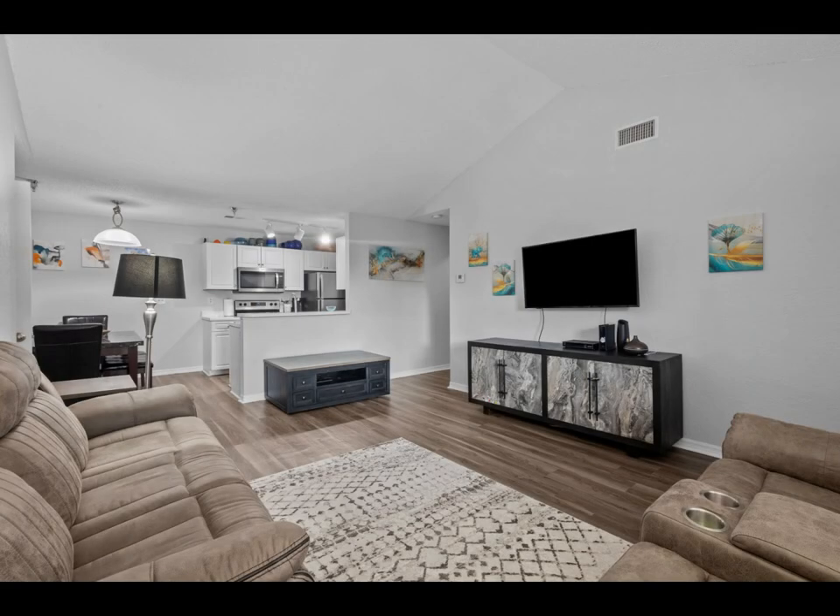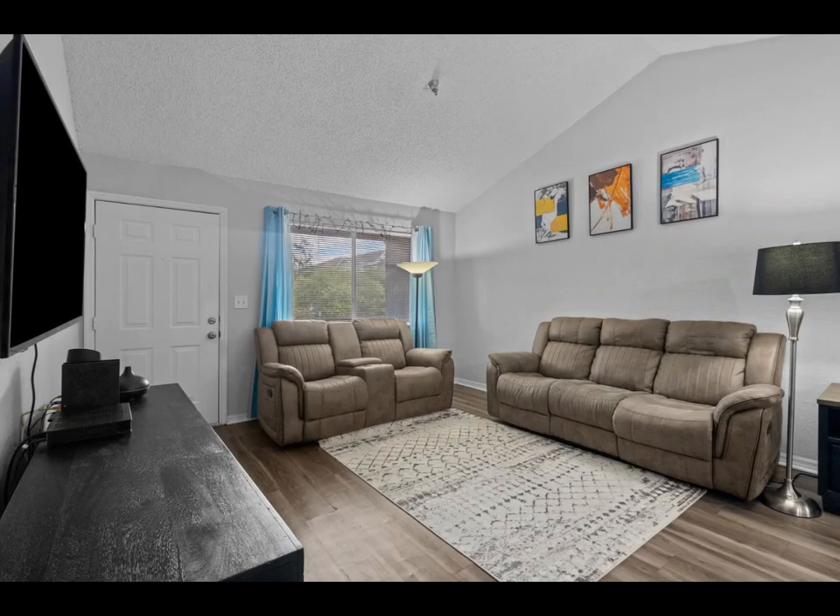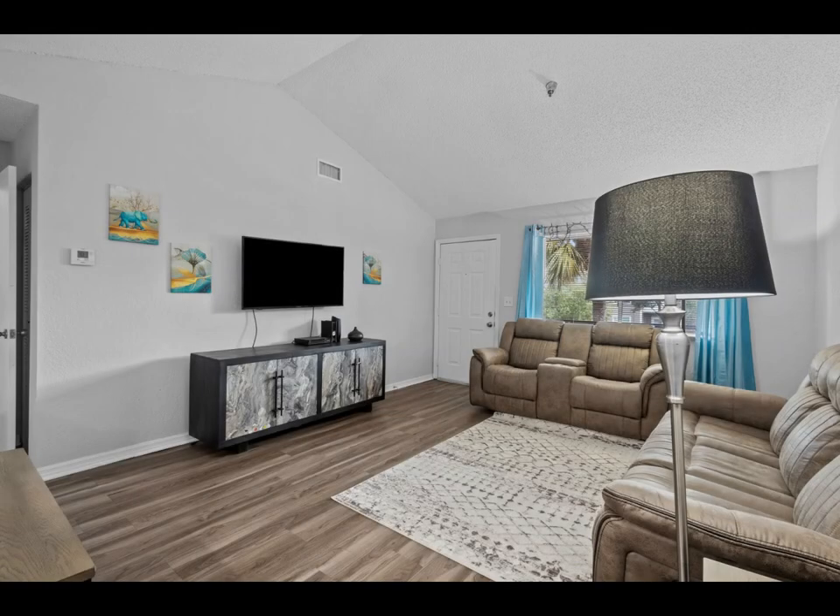Whether you're looking for a peaceful year-round home or the perfect vacation getaway, this condo has it all. Step inside and be greeted by an airy, open-concept living space with soaring vaulted ceilings flooded with natural light.